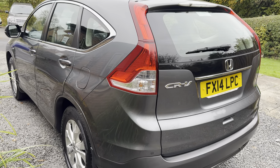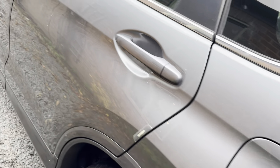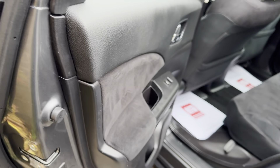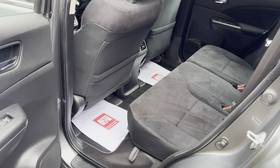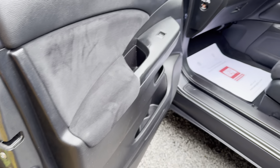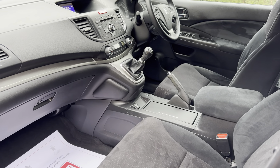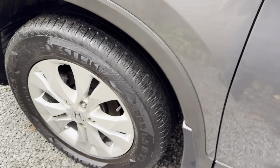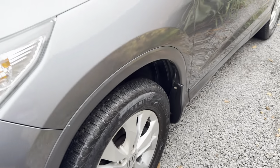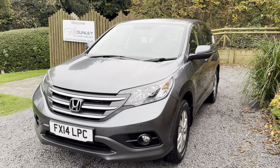Super economical, loads of space, quality build — what's not to like about this Honda CR-V? Very popular. Thank you very much indeed for watching our short video and we hope to see you soon.